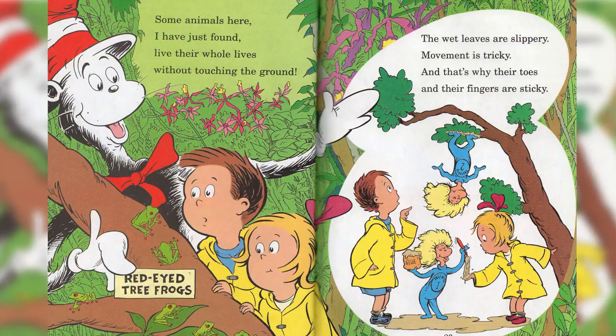Some animals here, I have just found, live their whole lives without touching the ground. The wet leaves are slippery, movement is tricky, and that's why their toes and fingers are sticky.